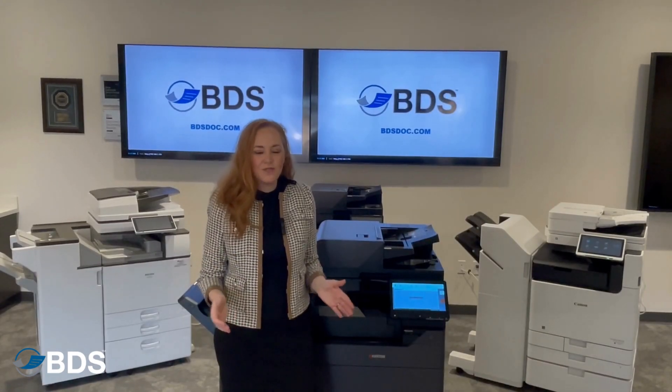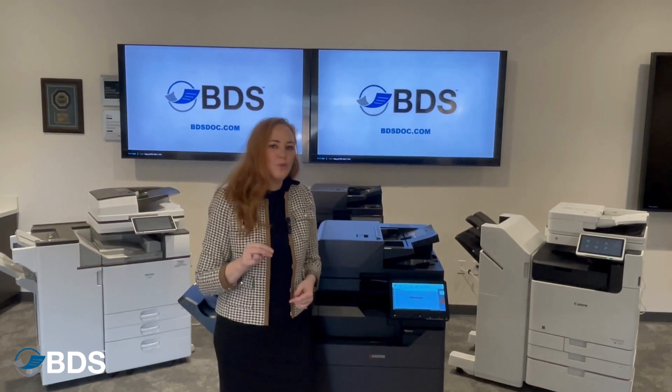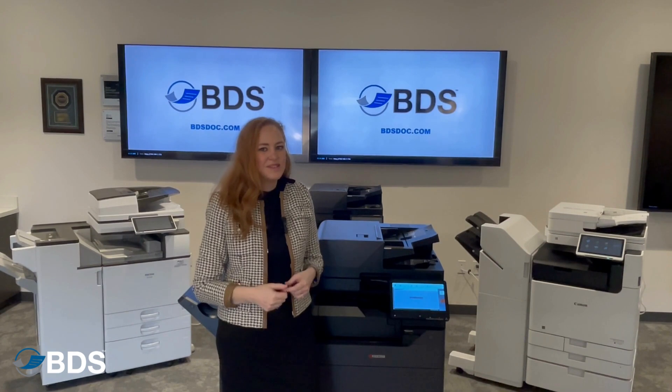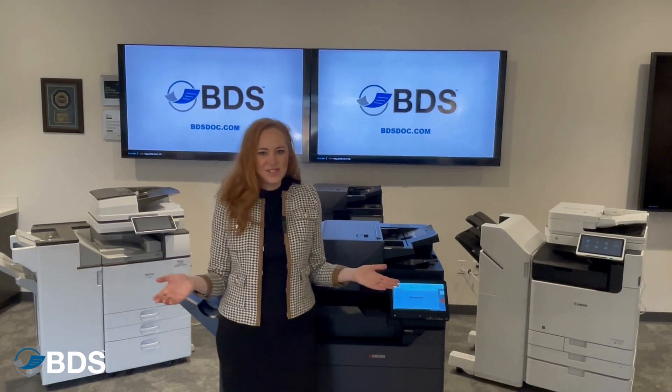I'm Kara Shaftel for Boston Document Systems. If you want to learn more about PaperCut and other great print technology environments, feel free to subscribe and we'll present it to you.